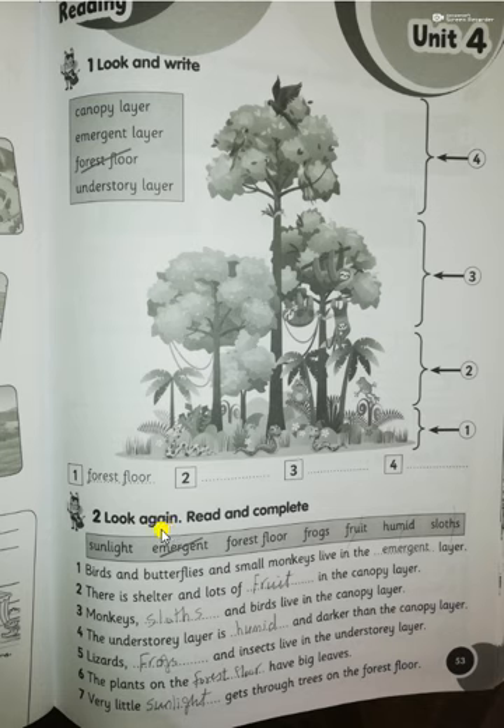Read and complete. Number one: birds, butterflies, and small monkeys live in the emergent layer. Number two: there is shelter and lots of fruit in the canopy layer. Number three: monkeys, sloths, and birds live in the canopy layer. Number four: the understory layer is humid and darker than the canopy layer.